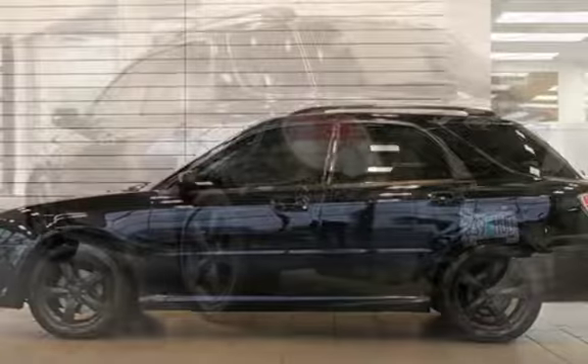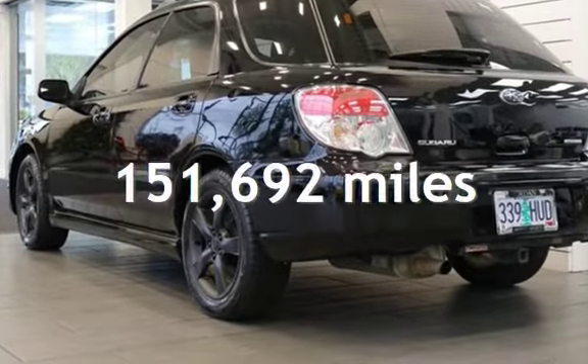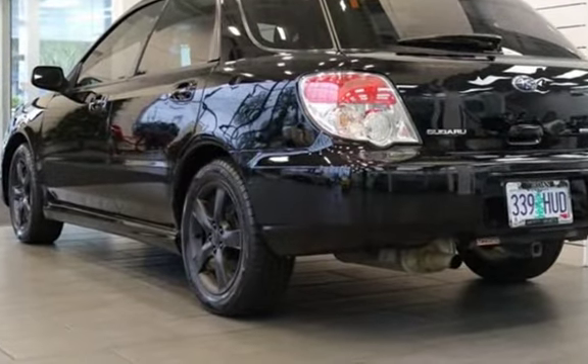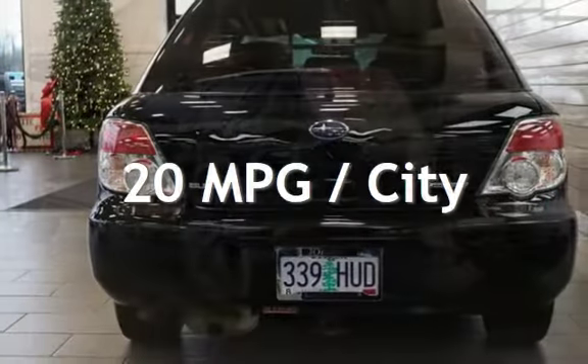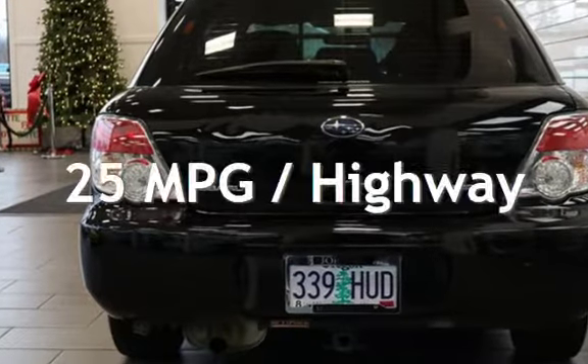This Subaru has less than 152,000 miles on the odometer. Estimated fuel economy for this vehicle is 20 miles per gallon in the city and 25 miles per gallon on the highway.